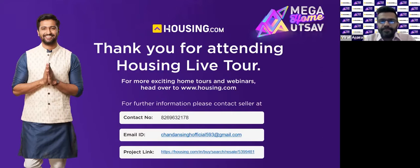In case you want to show this virtual tour to your family, friends, or relatives to get their opinion before finalizing, feel free to ask Mr. Chandan Singh to share this link. They can share it instantly over WhatsApp or email, and you can experience the full video tour again and look at every nook and corner of the house on a television, tablet, or mobile phone.